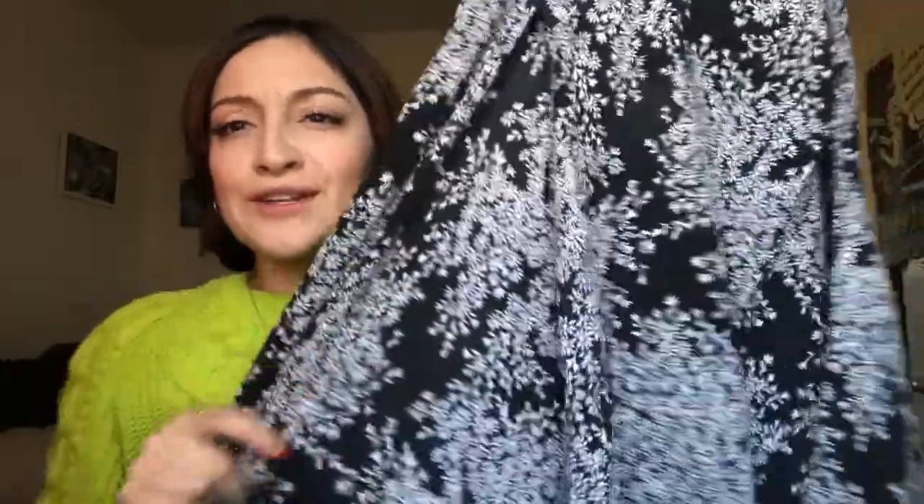This skirt my friend Manila got me from the thrift store — she thrift shops a lot just like I do. When she finds something that doesn't fit her or she thinks it'll look good on me, she'll pick it up. She's my co-worker. It's this long floral black and white skirt with cuts right here in the middle, super flattering and cute. I can wear it with basically anything.